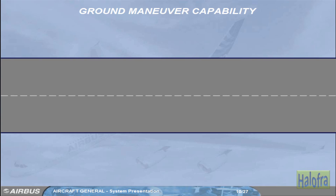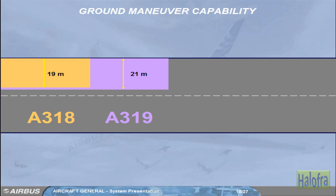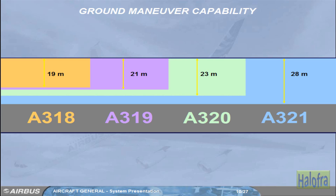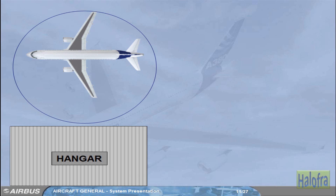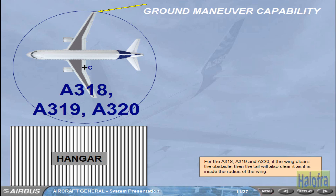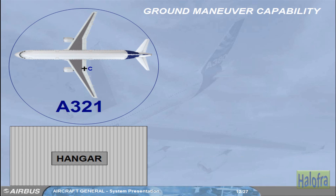The minimum pavement width for a 180-degree turn is 19 meters for the A318, 21 meters for the A319, 23 meters for the A320, and 28 meters for the A321. For the A318, A319, and A320, if the wing clears the obstacle, then the tail will also clear it, as it is inside the radius of the wing. For the A321, at 24 meters, the tail is the constraint.